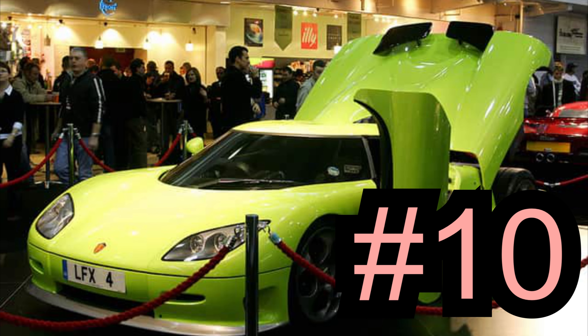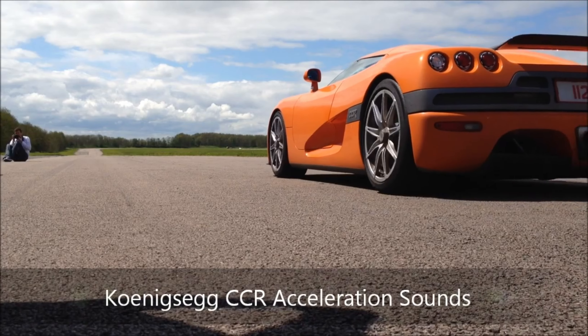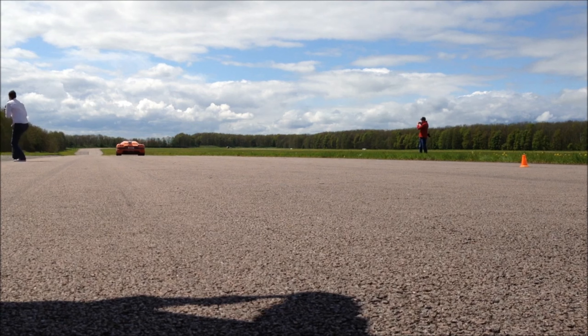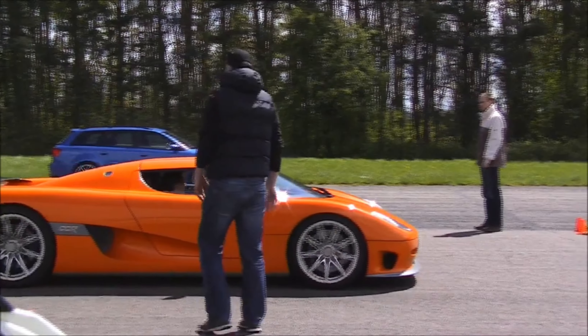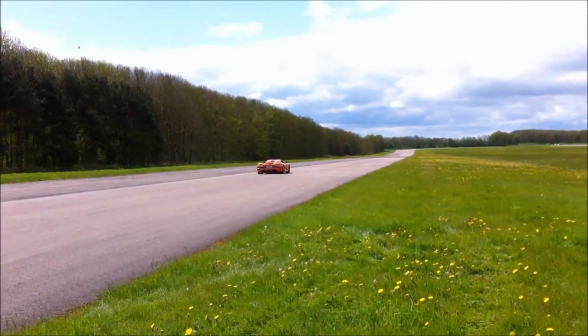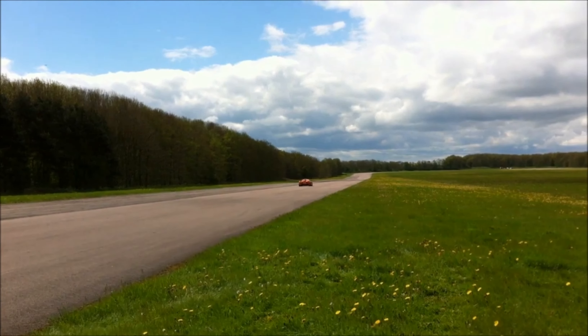Number 10: Koenigsegg CCR, 241.1 miles per hour. This car is equipped with a 4.7-liter V8 with 806 horsepower. The first 62 miles per hour is done in 3.7 seconds, and 62 to 124 miles per hour in 9.3 seconds. It has a top speed of 395 kilometers per hour, or 245 miles per hour.